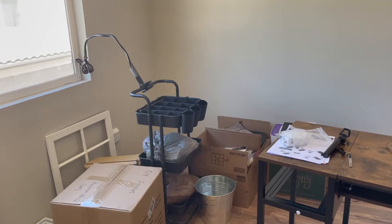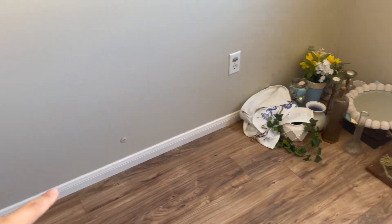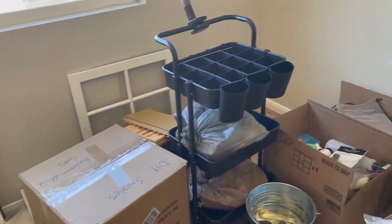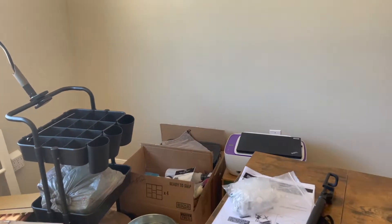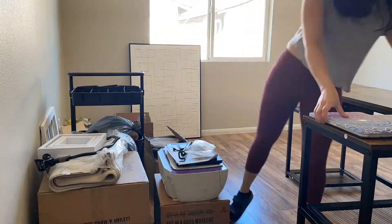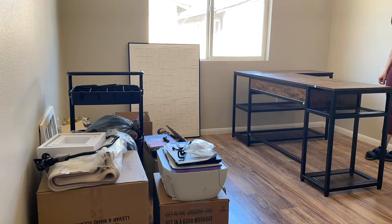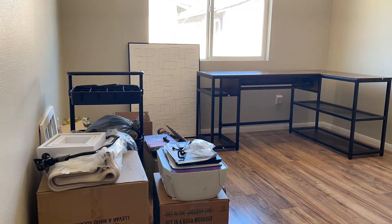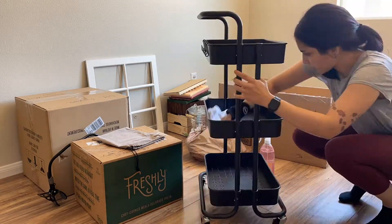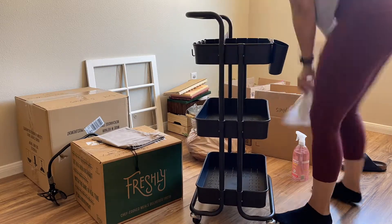I think I want to unpack my DIY stuff. I don't really have any storage in here yet, but I might just store them along this wall for now just to get them out of the boxes, and then hopefully figure out a storage system for in here pretty soon. Let's go ahead and get started.